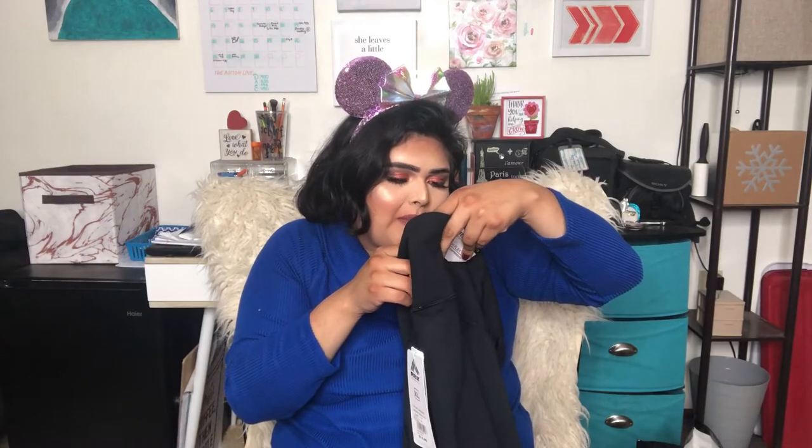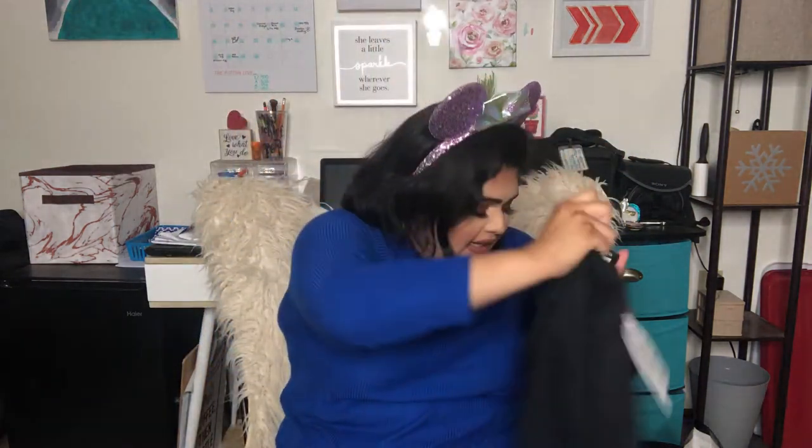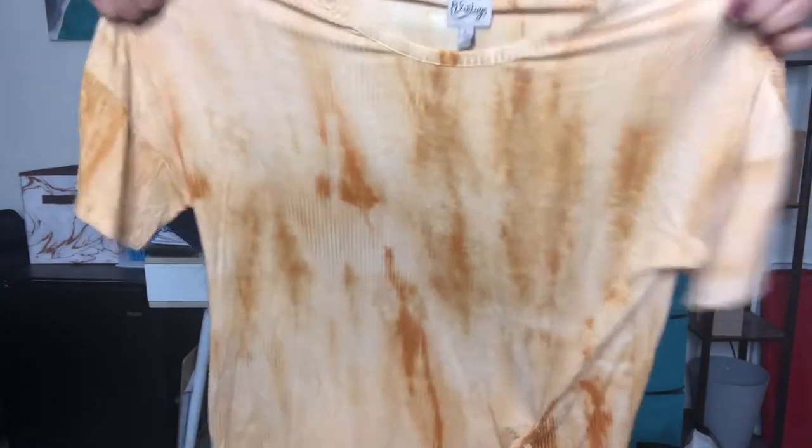Then I got a pair of workout leggings from RBX Active — I'd never heard of the brand but they look really slimming and like they'll suck you in nicely. I also got this super cute sort of tie-dye t-shirt in a yellow-orange theme. It's kind of out of my comfort zone but I thought it was really cute so I decided to grab it.